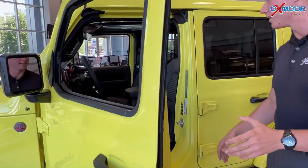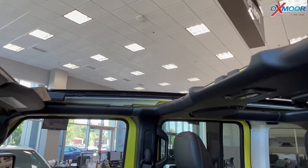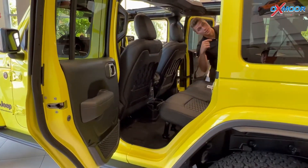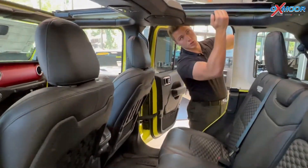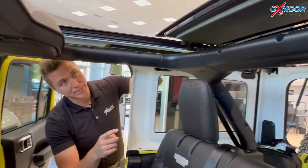It has a beautiful Laguna interior and a Sky One Touch rooftop — no need to get the screws out and take the top off, it comes right off for you. As you can see, the Sky One Touch roof runs on a track, almost like a big convertible.